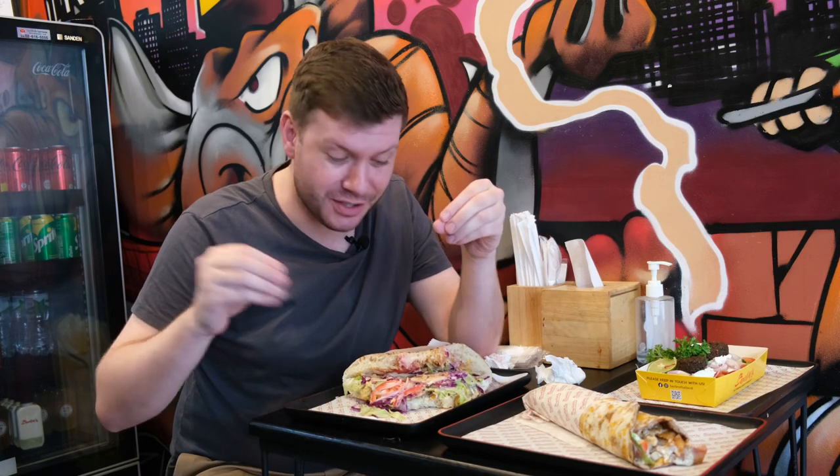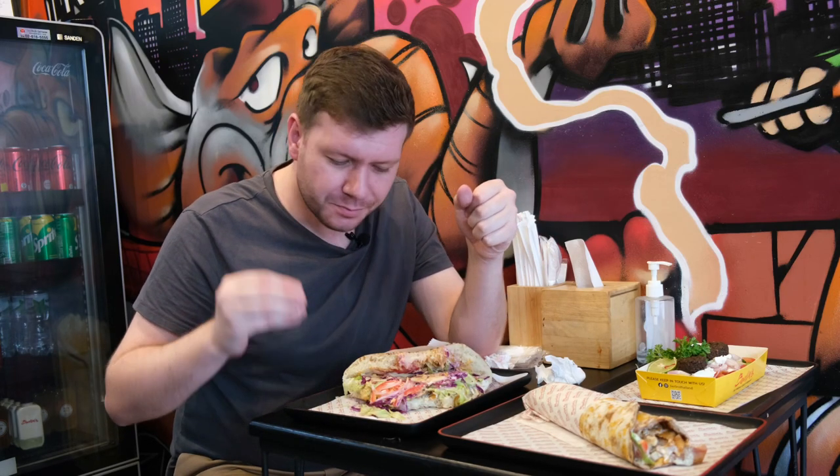Everything comes together amazingly well inside that Dona wrap. You've got the meat, delicately spiced — not too overpowering. You've got the sauces, not too rich, very nice, and they complement the salad and the meat well. And then you've also got the bread with the sesame seeds on the top — fresh bread. It's just all around a delight in a bite.